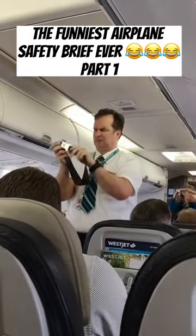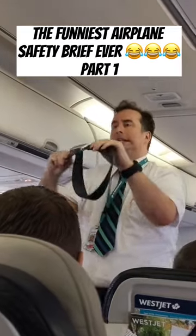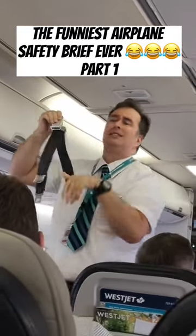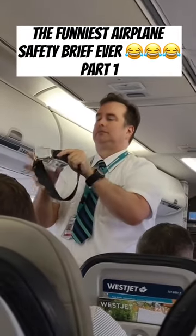Insert the metal fitting into the buckle of the strap. To release, press the top portion of the buckle. We recommend that you keep your seatbelt fastened at all times, even when the seatbelt sign is off.